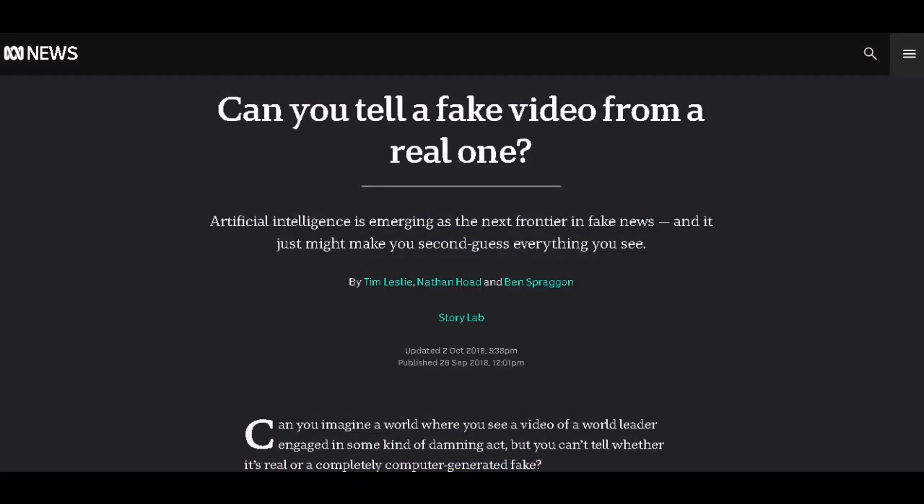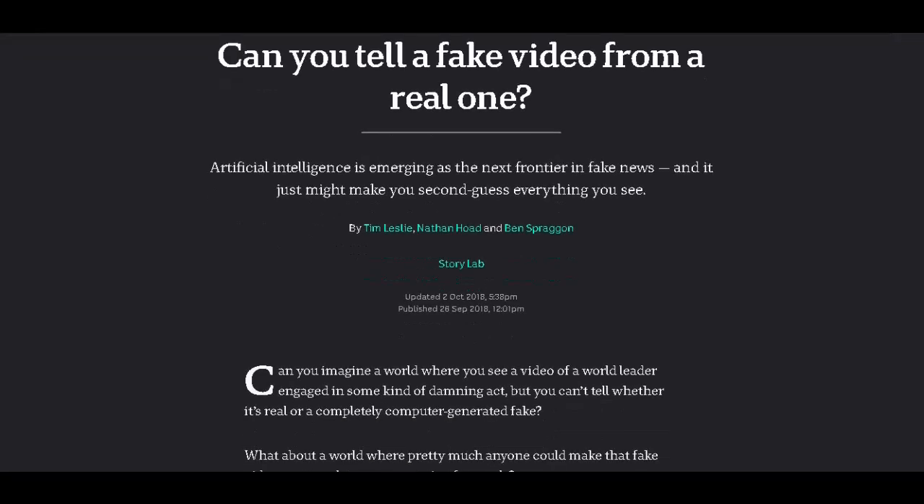This is the future — deep fake, everyone. Deep fake. I wonder why it's called deep fake, because it's also called deep space. Deep fake space is what it's really called. Can you tell a fake video from a real one? Artificial intelligence is emerging as the next frontier in fake news, and it just might make you second guess everything you see.